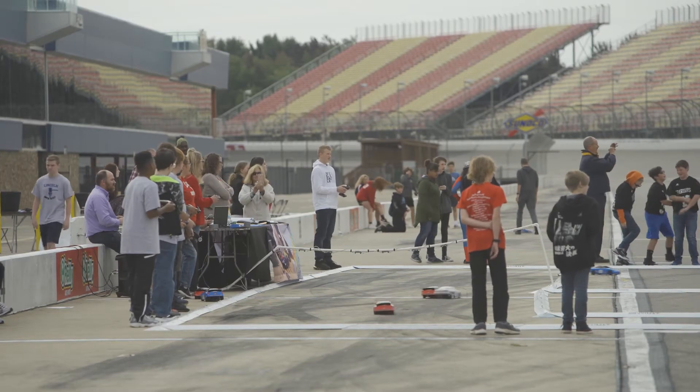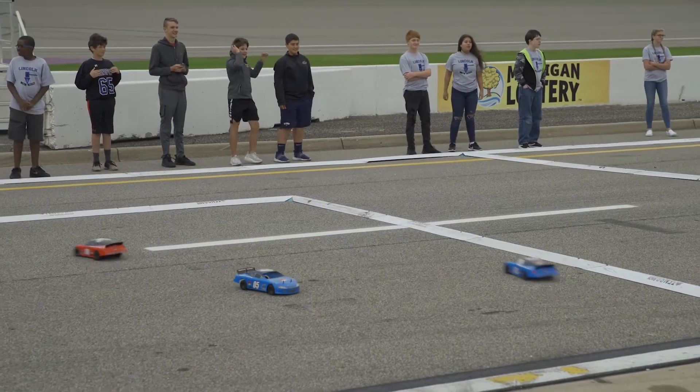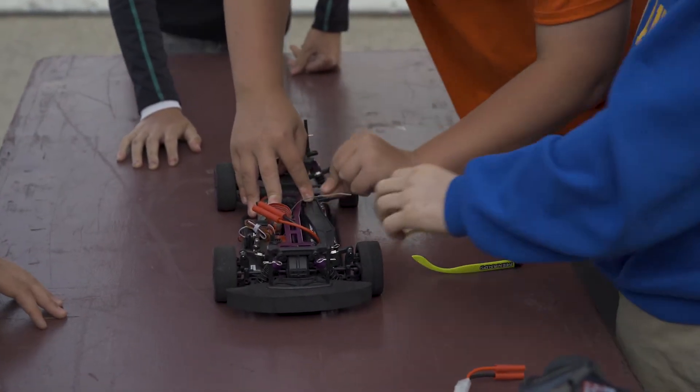My class is the largest by far, just word of mouth. They see the race cars driving through the hallway getting to the gymnasium, and just word of mouth with the kids. They love it.